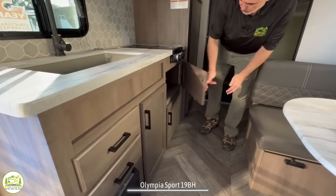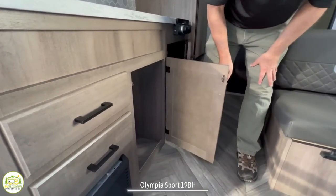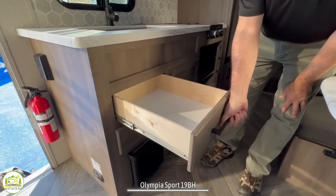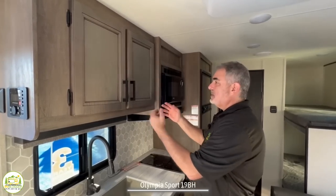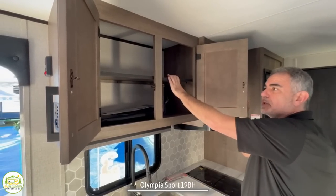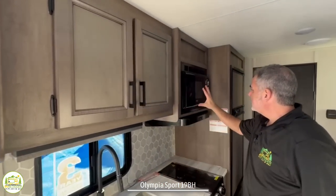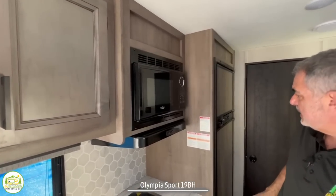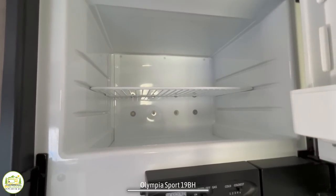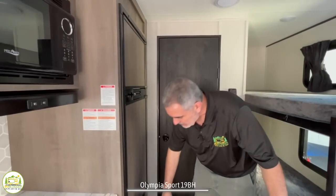Down below, there's a lot of storage underneath the cooktop area and the kitchen sink, plus a couple of drawers for kitchen utensils. Up above the countertop, there's a nice big cabinet with a built-in — though non-adjustable — shelf. Next to that, you've got a microwave oven, and then a good-sized refrigerator with a separate freezer, which is a good size for this size trailer.